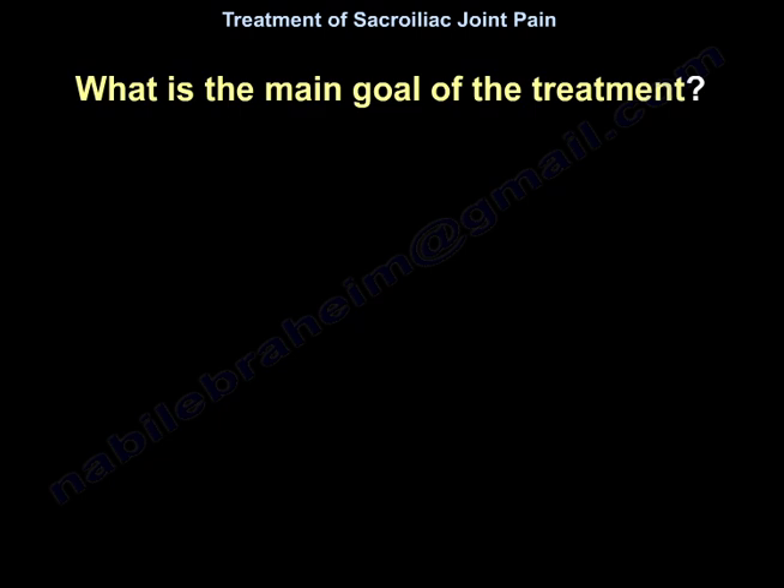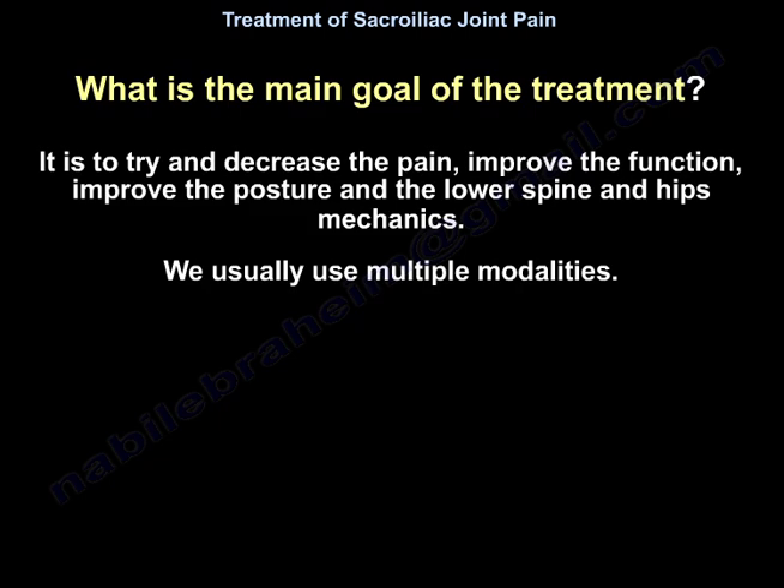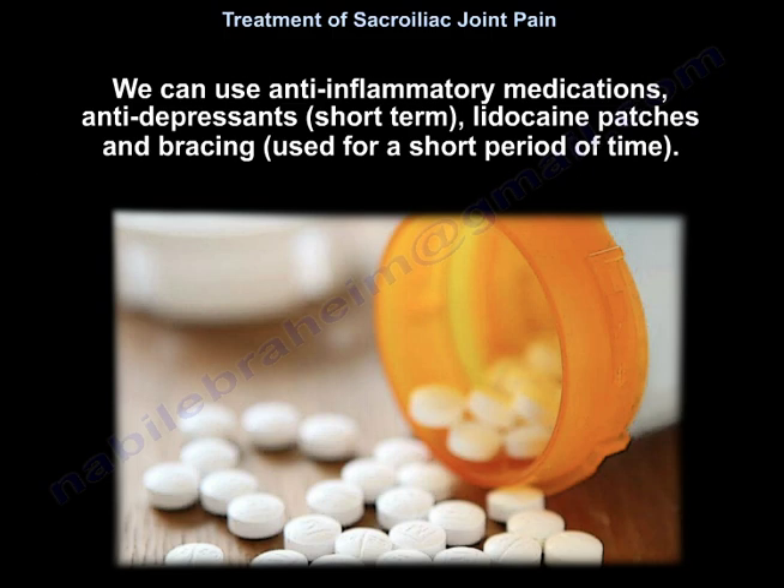The main goal of treatment is to decrease the pain, improve function, improve posture, and improve lower spine and hip mechanics. We use multiple modalities: anti-inflammatory medications, anti-depressants for short term, lidocaine patches, and bracing for a short period.